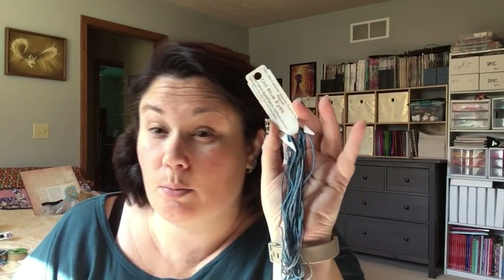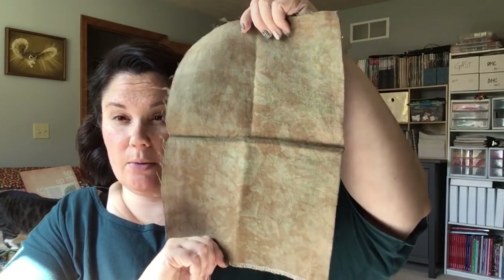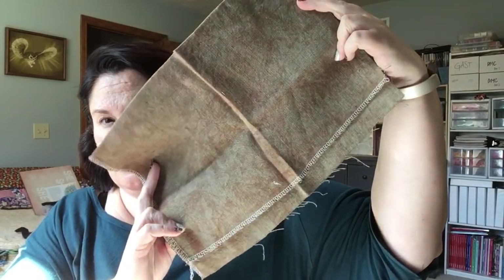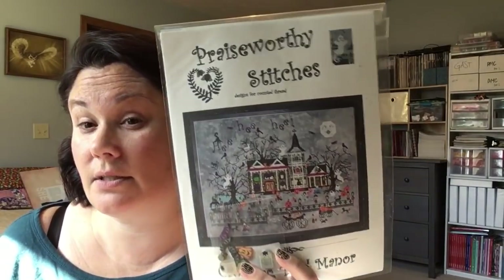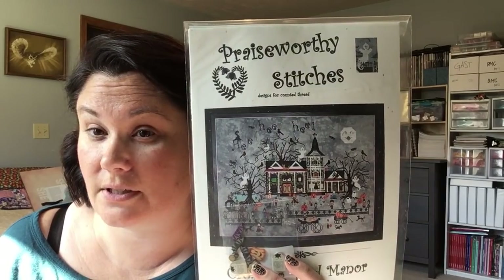Then we've got some stitchable banding, some Old Blue Eyes hand-dyed silk fibers — beautiful blue. Another piece of fabric — I think this is a mystery fabric, and it is, but it's really cool. We've got a Samsara pattern. We've got a Praiseworthy Stitches Halloween pattern — perfect timing! So this is all going to be in this giveaway. This is the big giveaway that got postponed. Finally making up for it.